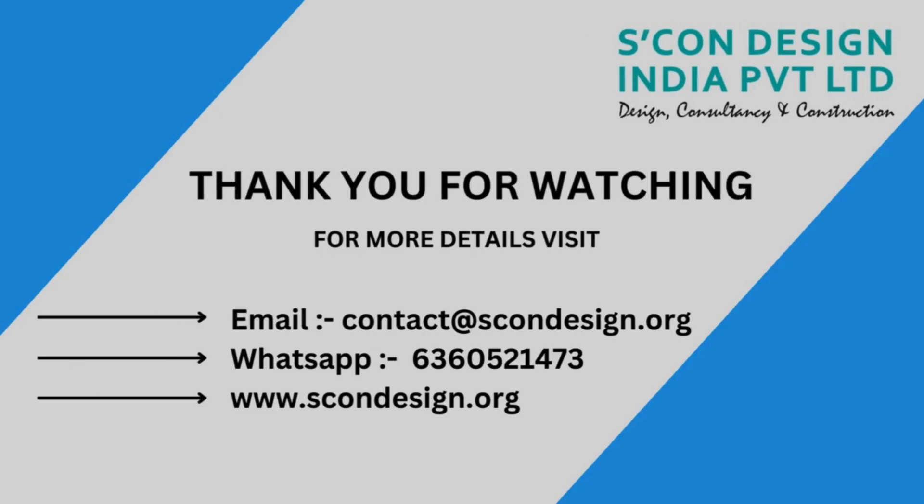That's why they work closely with their clients to understand their specific requirements and deliver results that exceed expectations. In addition to their exceptional scanning services, Scone Design India Private Ltd also offers a range of complementary services.